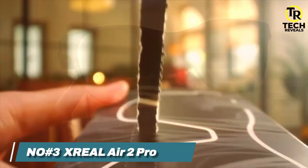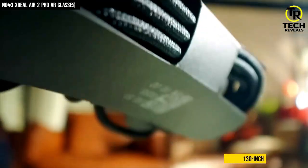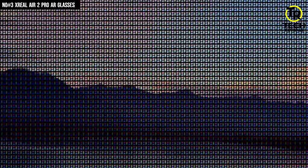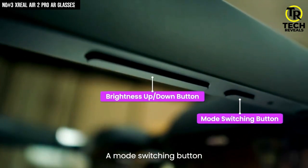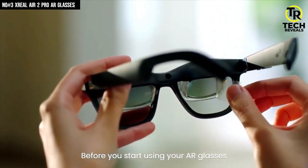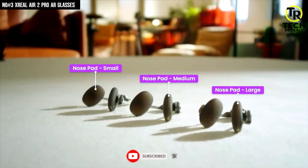Number 3: XREAL Air 2 Pro. Imagine sitting on a plane, a bus, or even your couch, and suddenly your entire field of view turns into a 130-inch floating cinema screen. That's exactly what the XREAL Air 2 Pro does, and trust me, the first time I tried them, my brain needed a moment to catch up. These glasses take normal sunglasses and inject them with micro-OLED magic, giving you razor-sharp visuals, deep blacks, and buttery smooth motion that feels unreal. You can switch between three electrochromic dimming modes — transparent, productivity shade, and full immersive blackout — with a single tap, like controlling the brightness of the world around you. And because they weigh practically nothing, you can watch for hours without your ears or nose begging for mercy.